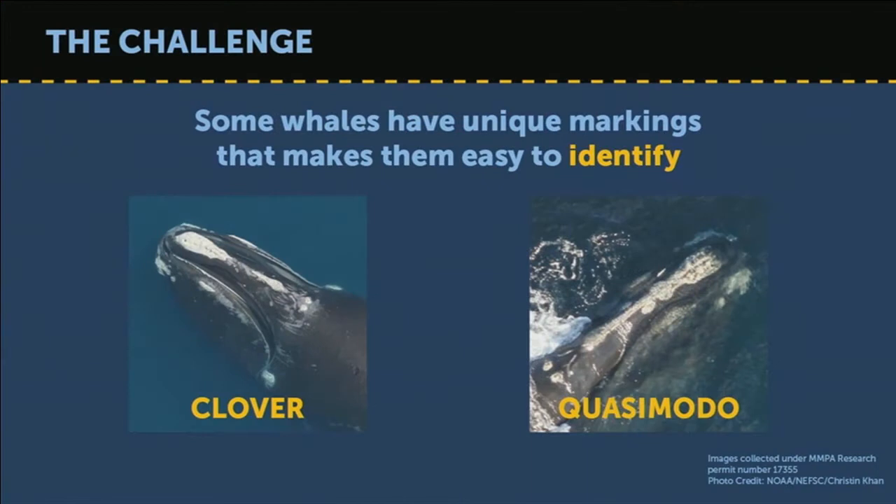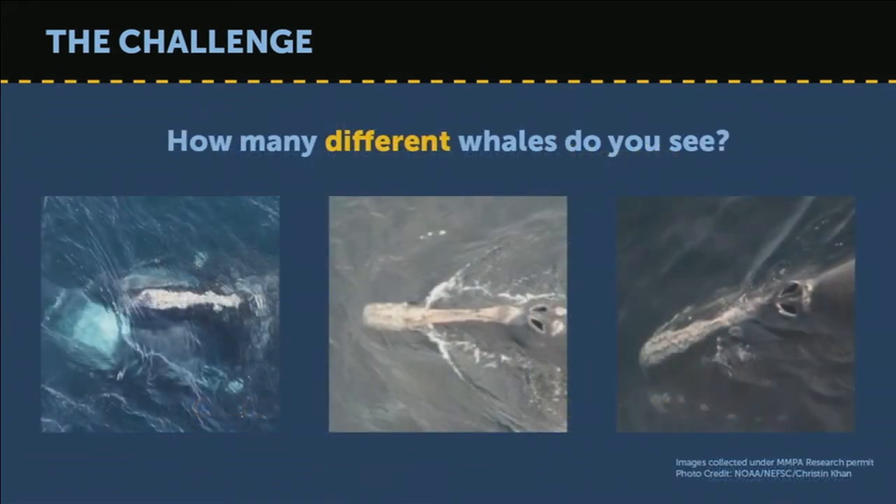Some whales are very unique and easy to identify — so unique that they even have names. Please meet Clover and the handsome Quasimodo. But sometimes whales appear so similar that it is almost impossible to say which is which, like here in this slide.